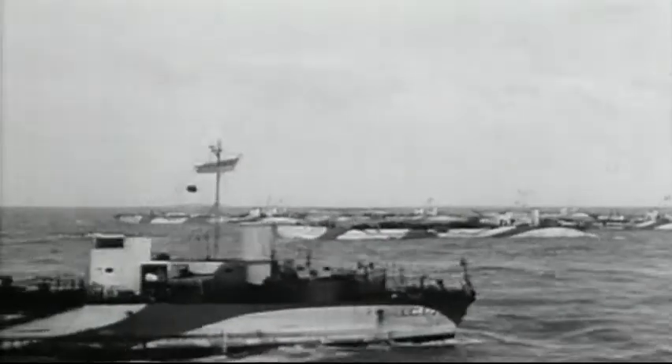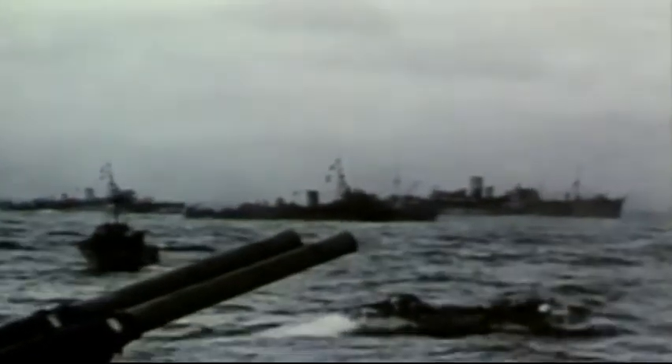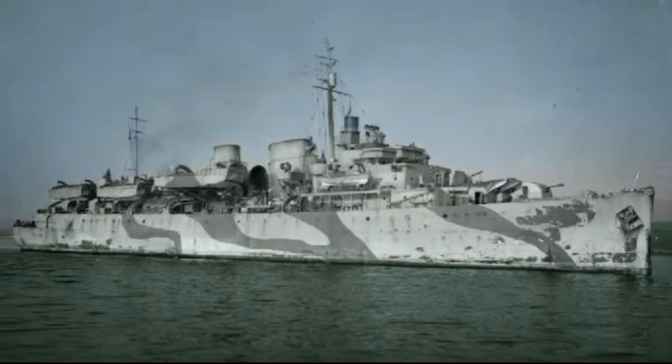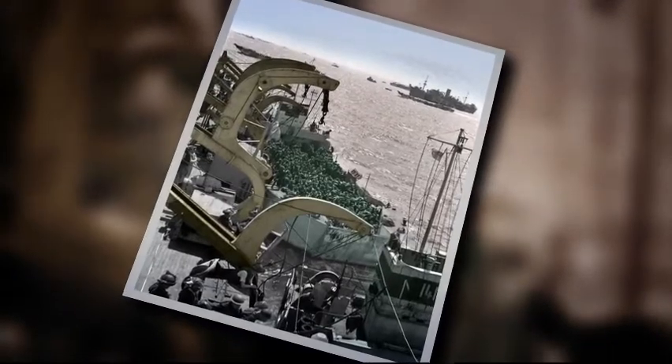LCTs — Landing Craft Tanks — carried four Sherman tanks or other vehicles. The RCN contributed two large troop ships, converted passenger liners: HMCS Prince David and HMCS Prince Henry, which combined carried 16 LCAs and 1,000 soldiers.